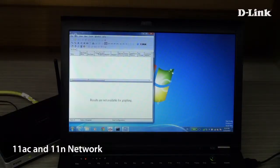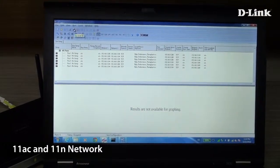Again, this footage is unedited. For 11n, we average about 120 megabits per second.